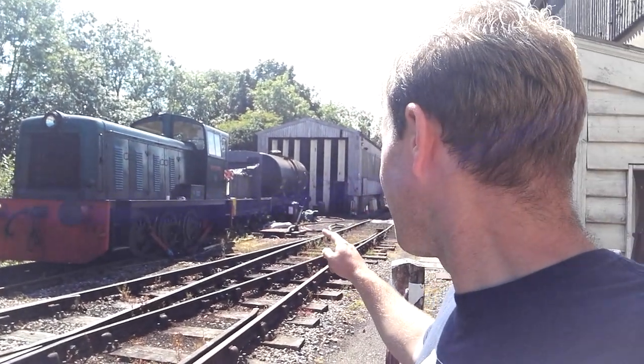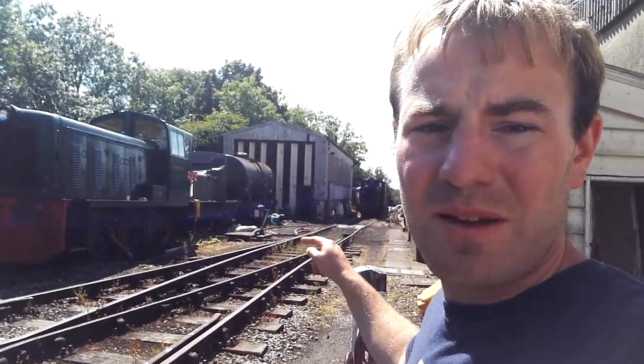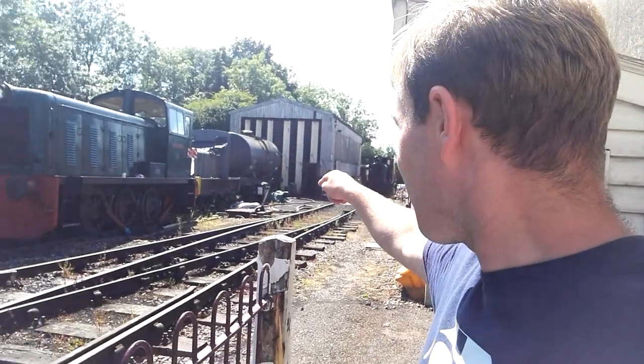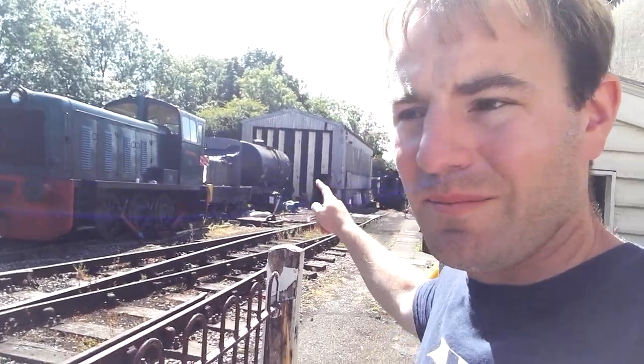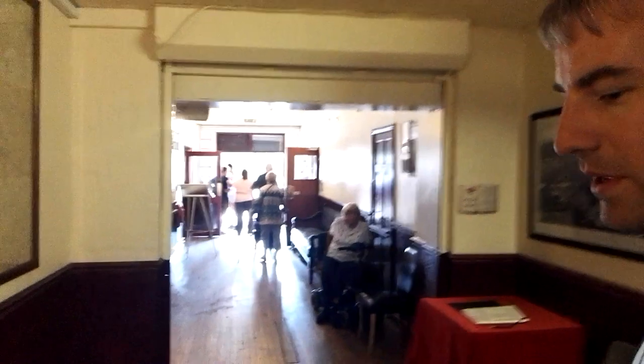There's a diesel locomotive there called - I can't quite read it - Woolstanton, possibly number three. There are quite a few diesels out there. That one behind this one here, between the tango - if you know which one that is, please comment and tell me. So back through where the shop is - the museum we were in is there, and that's their shop. We're now going to go out the front and see the cars from the IFA Club.